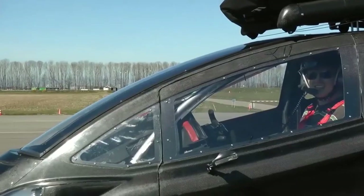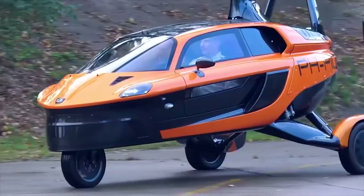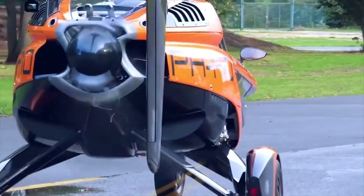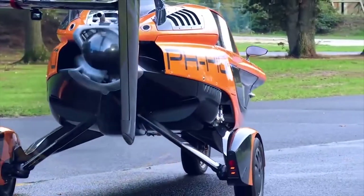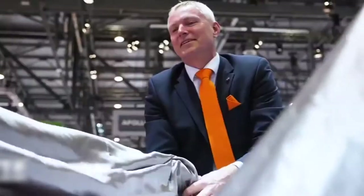That sounds great, especially if you're stuck in traffic. All you will need to do is convert your car to flight mode and just fly off and leave the traffic behind — it's like a dream. This car has been titled the world's first flying car production model and debuted at the Grand Geneva Motor Show in 2018.